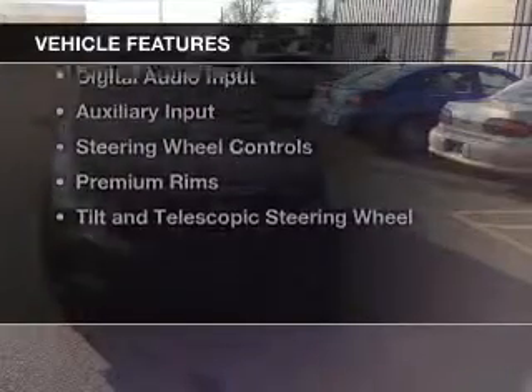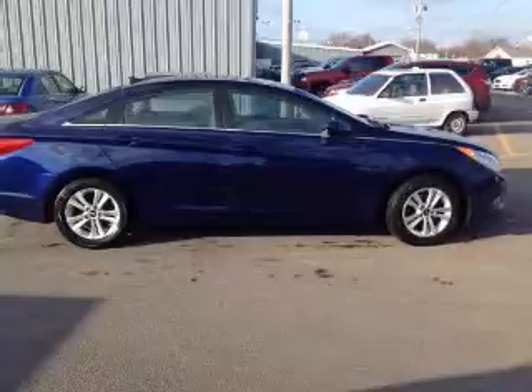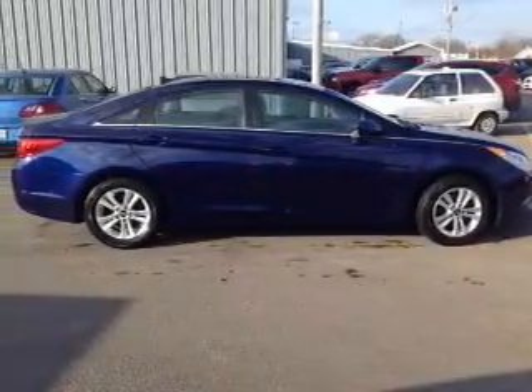The features include internet connectivity, electric trunk, heated seats, Bluetooth connectivity, and Sirius XM satellite radio.